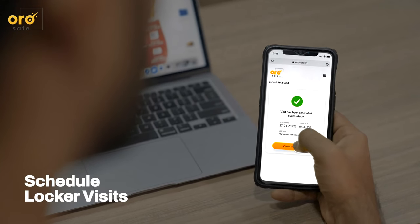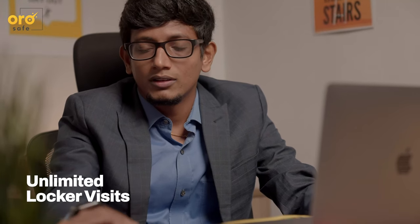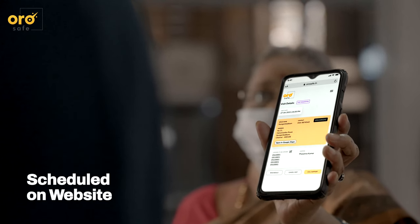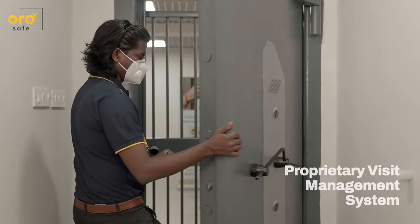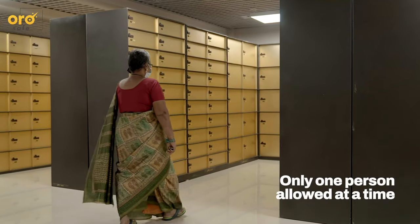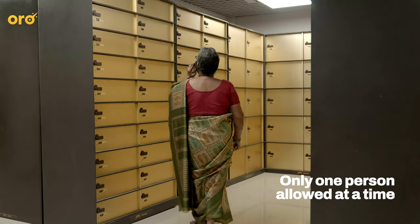OroSafe customers can book unlimited locker visits throughout the year. Locker visits are scheduled on the OroSafe website and managed by our proprietary visit management system, which ensures only one person is inside a section at any given time.